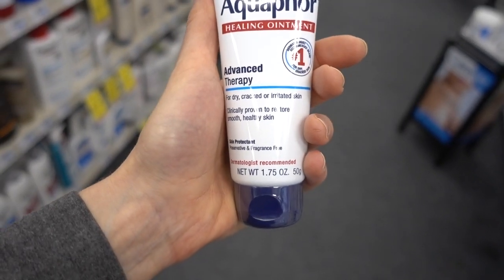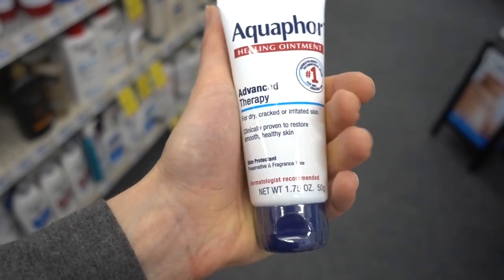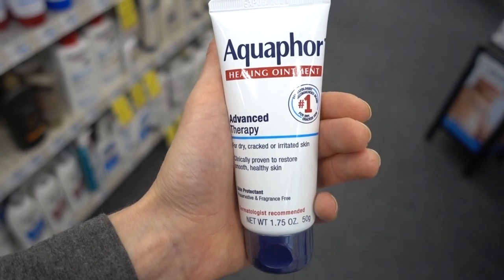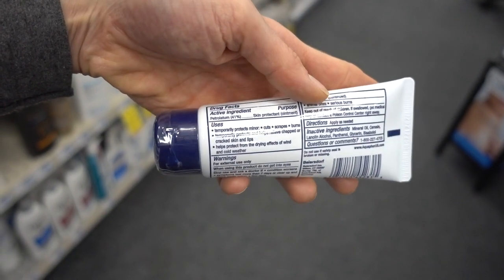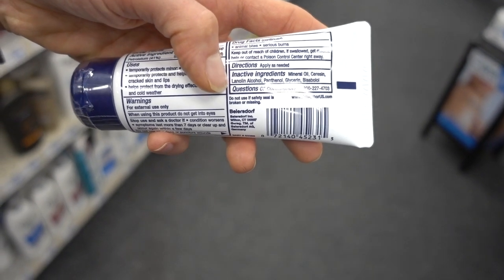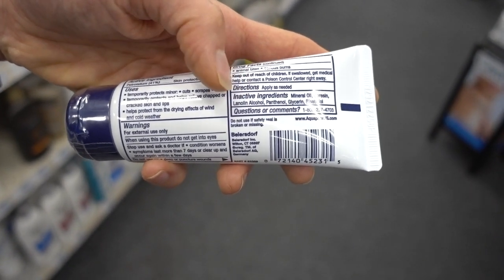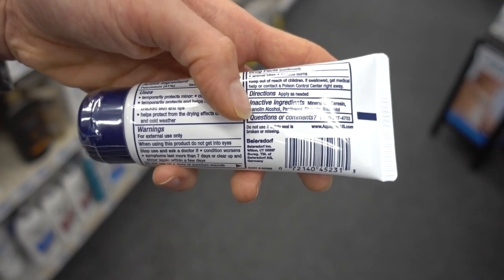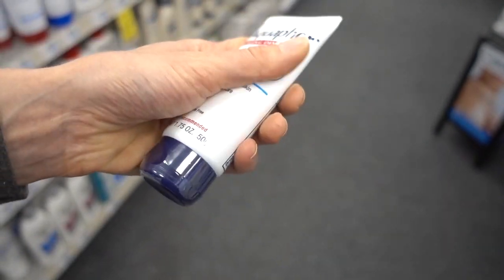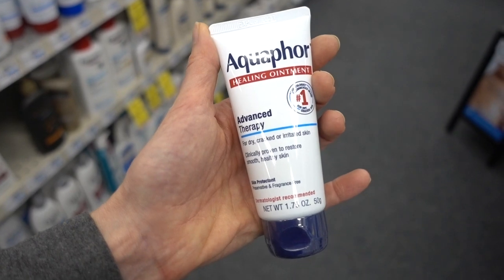I'm over here in CVS by the lip balms — here's Aquaphor Healing Ointment Advanced Therapy for dry, cracked, or irritated skin. I didn't mention this in my ointments and balms for winter skincare video. Many of you were wondering why I didn't mention Aquaphor. Personally, it's fine — it's frequently recommended, mostly petrolatum, which is a great skin protectant. But it does have lanolin alcohol in it, and people can become sensitized to it. When you start putting this on the skin of the lips with moisture and saliva, it increases the chances of developing irritation to the lanolin. For me personally, Aquaphor on my lips is very, very irritating — that's one of the main reasons I didn't recommend it in that video.